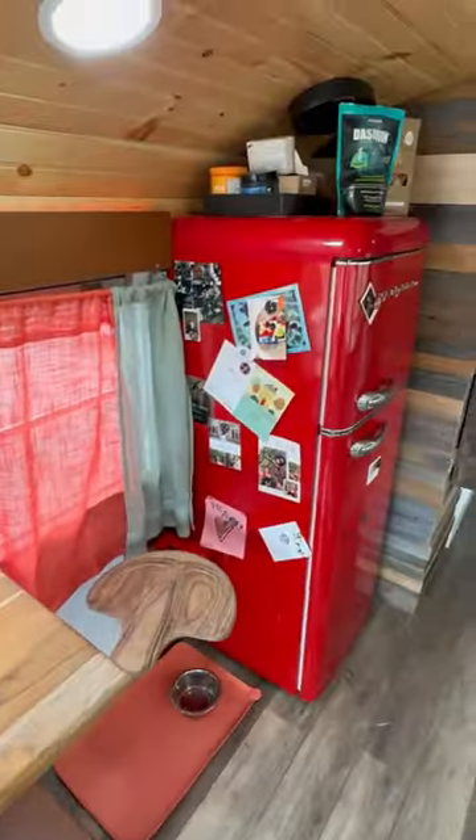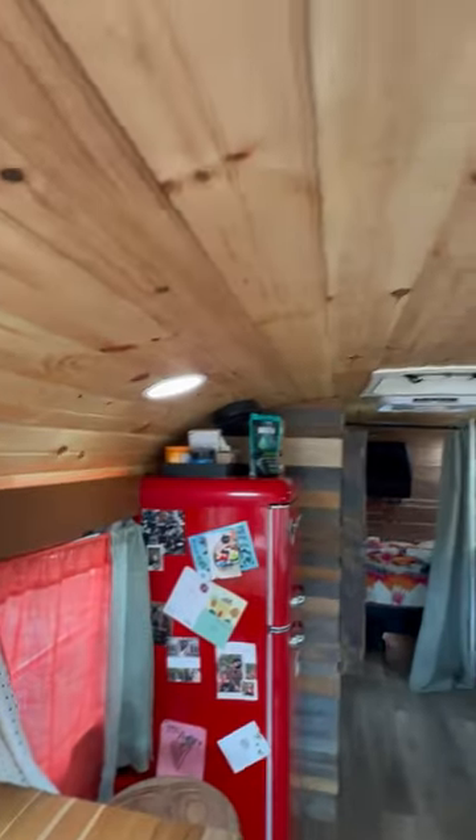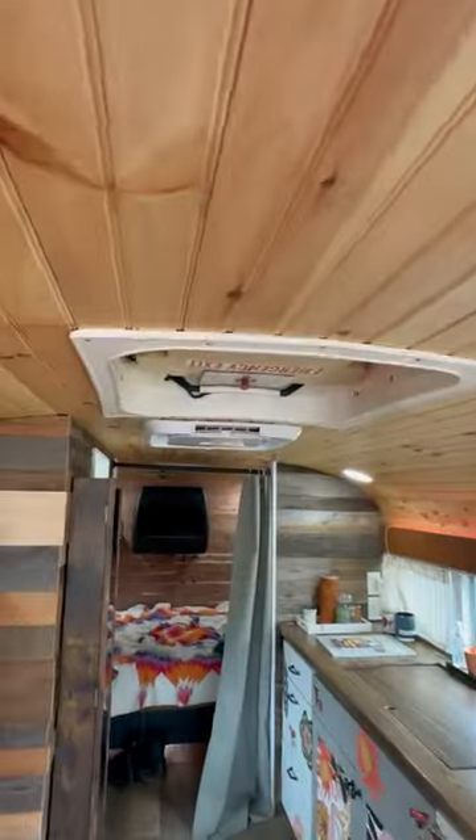It's got a dining table over here with a window that hatches out, and this dining seat is on a swivel. It's got a full-size residential refrigerator, insulation throughout, a Max Air fan up top, and an emergency escape hatch.